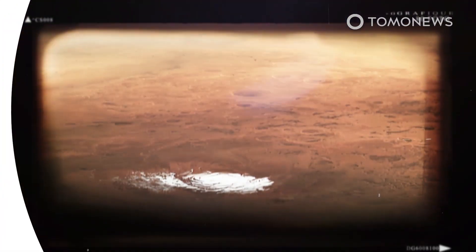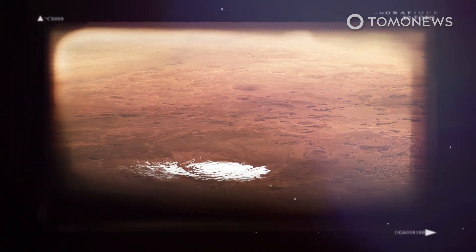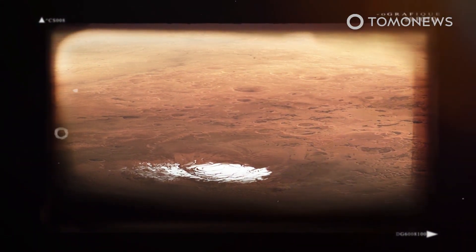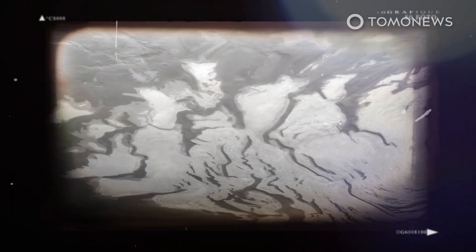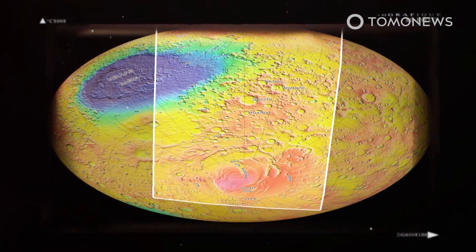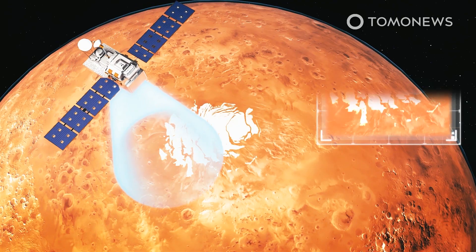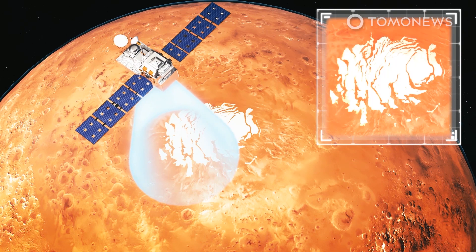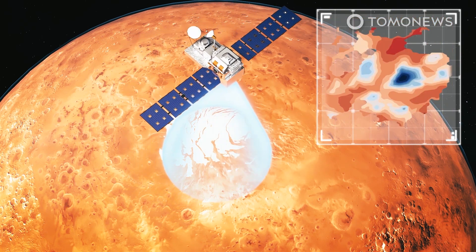The surface of Mars is bone dry and seemingly devoid of life, but experts have long speculated that life could exist on Mars in water under the surface. In 2018, they found evidence of one lake at the Martian South Pole. Now a new study has found an entire cluster of lakes. Scientists have found a network of salty liquid water lakes on Mars beneath the planet's south pole, according to new research published in the journal Nature Astronomy.